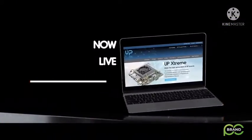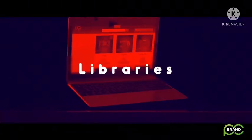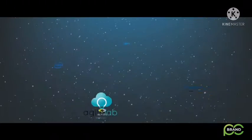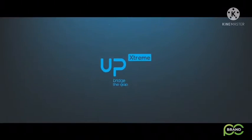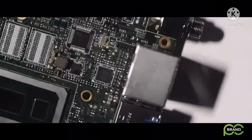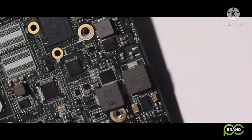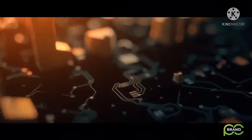Buy UP Xtreme online and get it in your hands in just a few days. Join the UP industrial community — download software images, libraries, and share your projects. Join our eco partners and create market-ready solutions with us. All documents and software are available to download with no bottlenecks in development. UP Xtreme boosts computing power to the extreme.